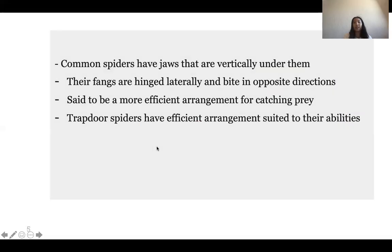Common spiders have jaws that are vertically under them, with fangs hinged laterally that bite crossways against each other like pincers. Common spiders are said to have a more efficient way of catching prey due to their arrangement of fangs and jaws, but trapdoor spiders also have an extra mechanism — trapping their prey — and I believe their arrangement is well suited to their abilities, since they can bring food into their burrow and eat it in a safe area, whereas normal spiders eat in the open.